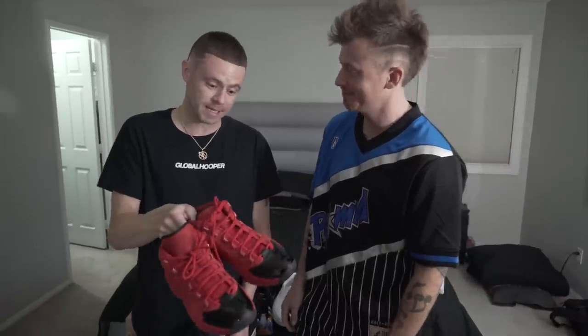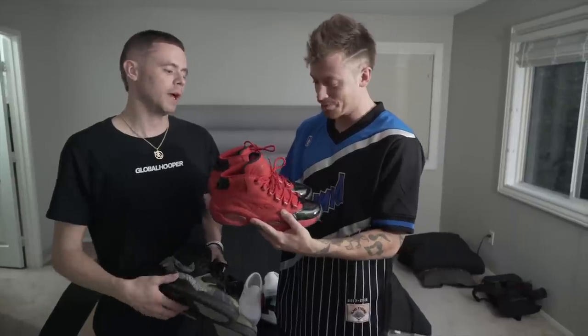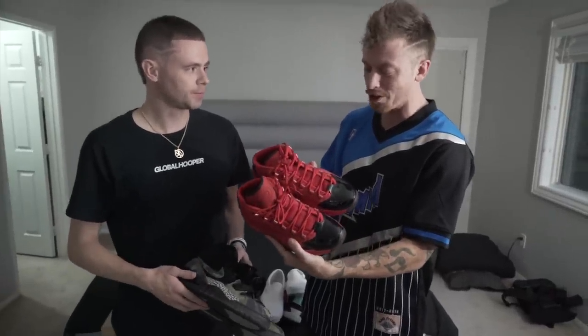I remember I was a junior in high school — got held back, got cut from the varsity team, held back on the JV team. I was like 16, 17 years old, super hungry rocking these. I crossed the crap out of some people rocking these AI Questions trying to be like AI. So for them to retro these in this color, pretty dope. They remind me a lot of the Jordan Carmines, the breads. But I almost like these more since nobody has them.